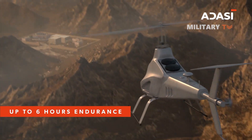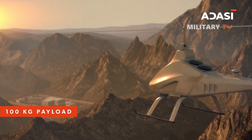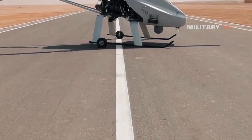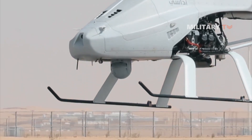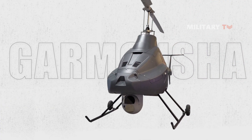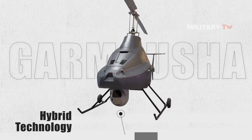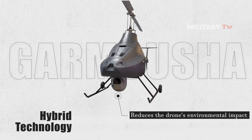Additionally, the drone has a ceiling of 10,000 feet, allowing it to operate at high altitudes and collect valuable data or carry out reconnaissance missions. Moreover, the Garmisha drone is powered by a single hybrid engine that uses both electric and internal combustion technology. This hybrid engine allows the drone to operate efficiently and quietly, while providing the power necessary for extended flights and heavy payloads. The use of hybrid technology also reduces the drone's environmental impact, making it a more sustainable and eco-friendly option for military operations.